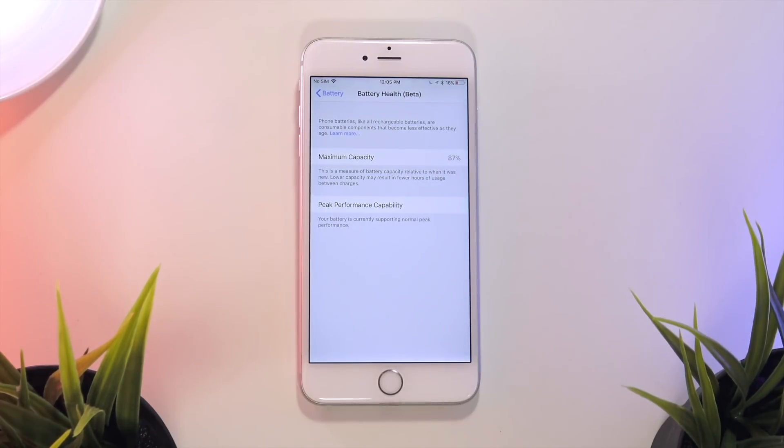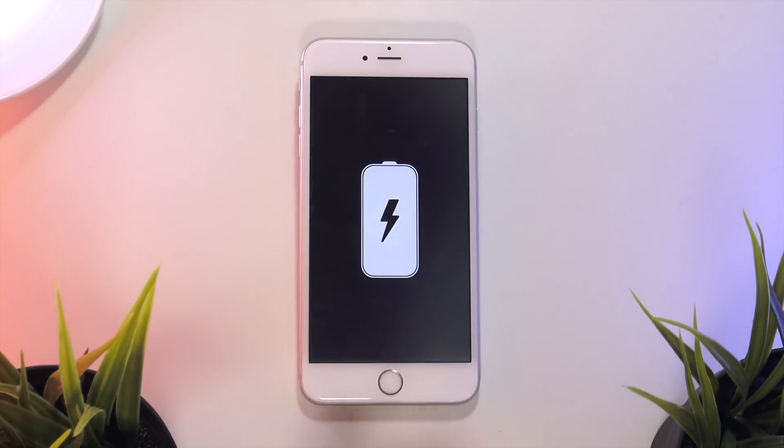Since this feature is just in beta, it will be interesting to see what new features and what new information is displayed in future betas of iOS 11.3. But for now it just displays the maximum capacity as well as whether your iPhone is performing at peak performance.